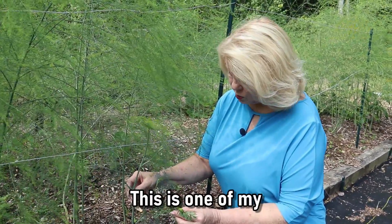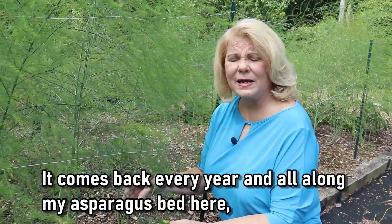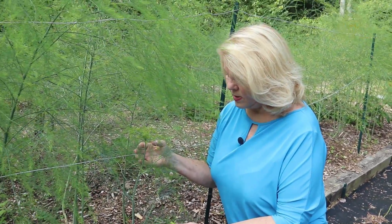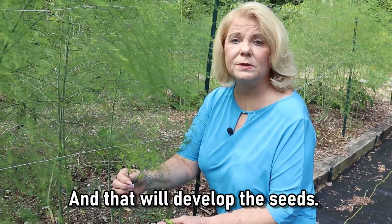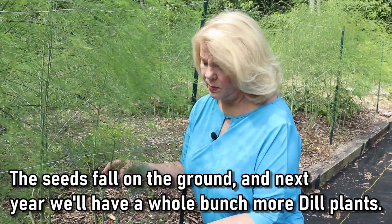This is one of my dill weed plants. It comes back every year all along my asparagus bed here. This is the seed pod of the dill plant, and that will develop the seeds. The seeds fall on the ground and next year we'll have a whole bunch more dill plants.